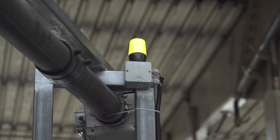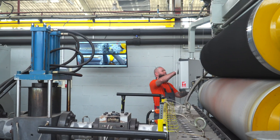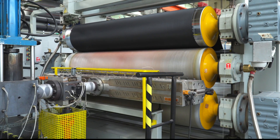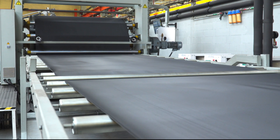The process begins in the extruder's hopper, on a line that has one of the highest capacities and is one of the most modern in Poland. The material is plastified in the extruder's cylinder, and then fed through a wide slot nozzle between three rollers of the calendar that resembles a huge mangle. This way, a two-meter-wide web of required thickness and texture is produced.